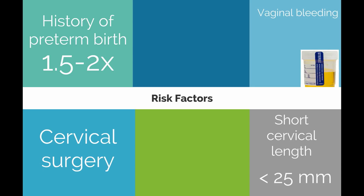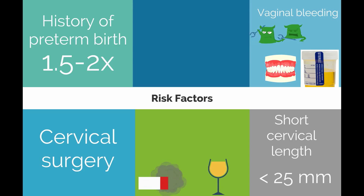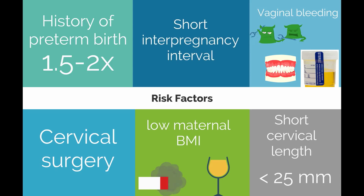Vaginal bleeding, urinary tract infections, genital tract infections, and periodontal disease have also been associated with an increased risk of preterm birth. Behavioral risk factors such as smoking, substance abuse, low maternal BMI less than 19.8, and short interpregnancy intervals are the final risk factors.